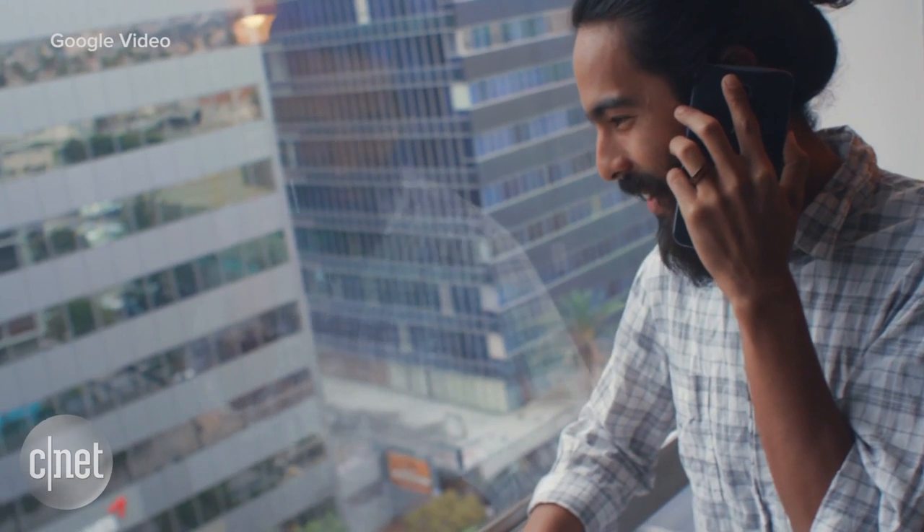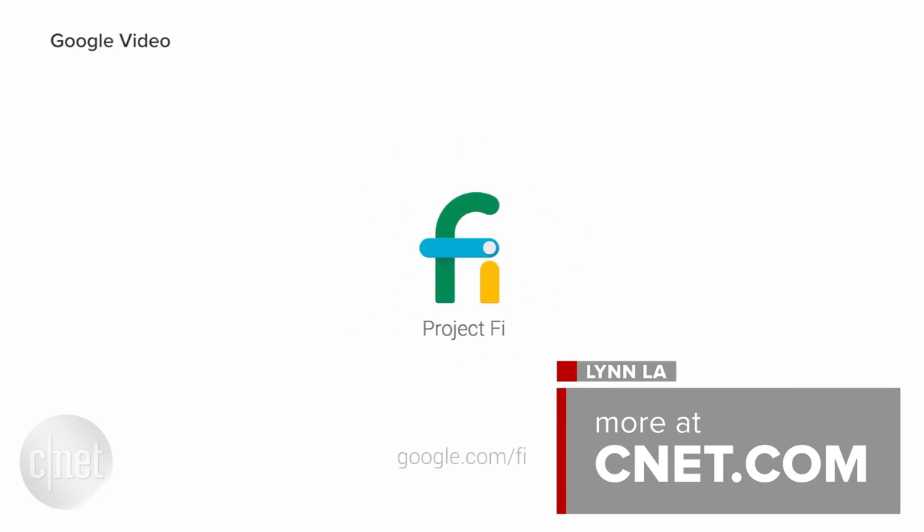If you're interested in experiencing Project Fi for yourself, you'll need to go online and request an invite. And for more information on this and other tech news, be sure to check out CNET.com.